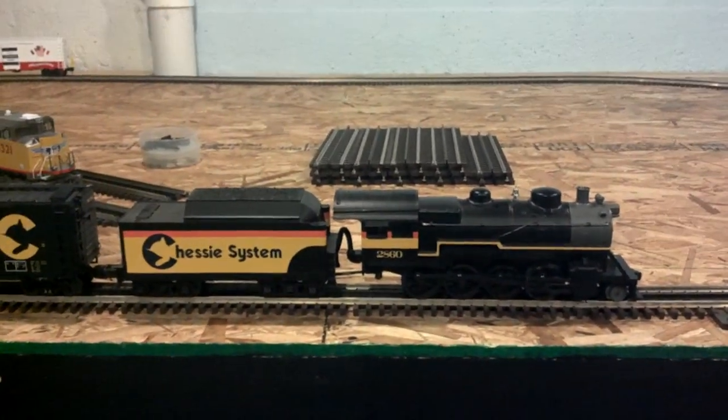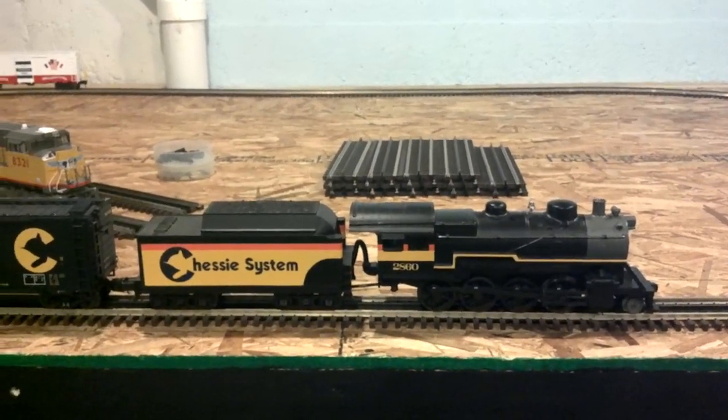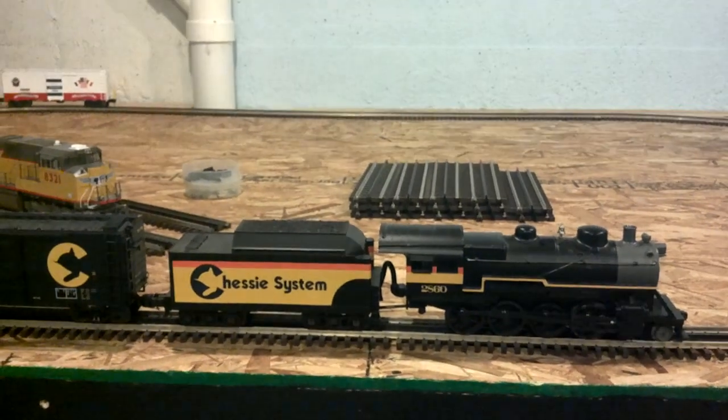I wasn't really expecting it but I'm really happy I got it, because it's Chessie system. I mean, how can you go wrong with Chessie system?